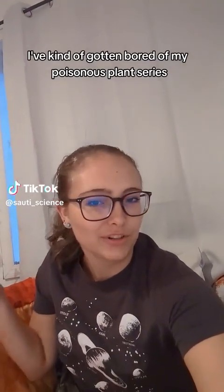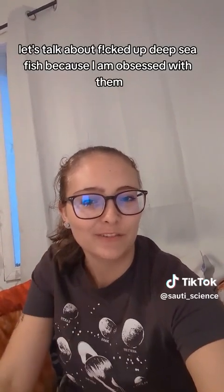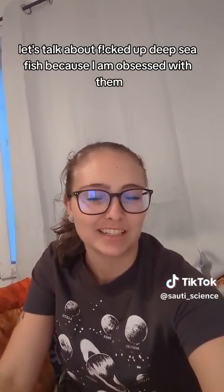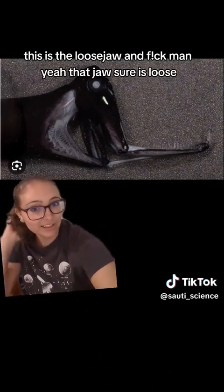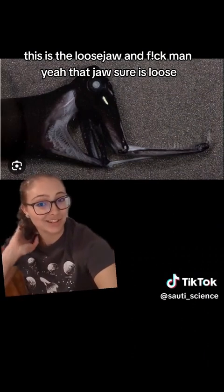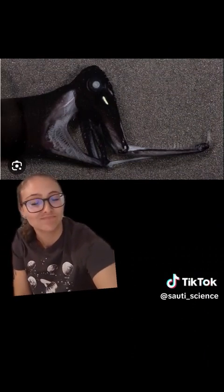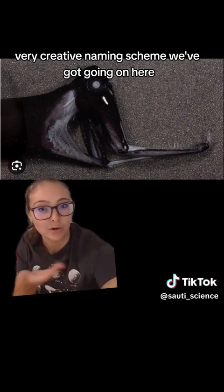I've kind of gotten bored of my poisonous plant series. Let's talk about fucked up deep sea fish because I am obsessed with them. This is the loose jaw — and yeah, that jaw sure is loose. Very creative naming scheme we've got going on here.